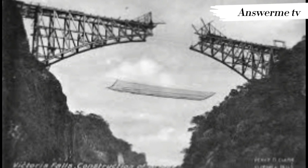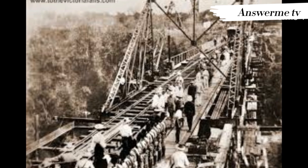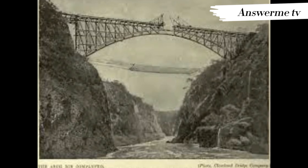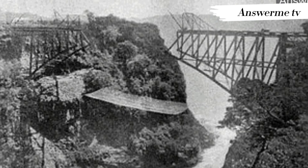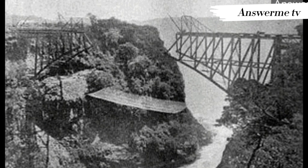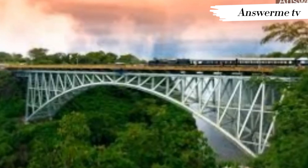The parabolic arch design of the Victoria Falls Bridge is credited to George Hobson. It was constructed in England by the Cleveland Bridge and Engineering Company and shipped to the Mozambique port of Beira, and then railed up to Victoria Falls. In a feat of Victorian engineering, the bridge took just 14 months to build. It was opened by Charles Darwin's son, Professor George Darwin, President of the British Association, now the Royal Society, on September 12, 1905.